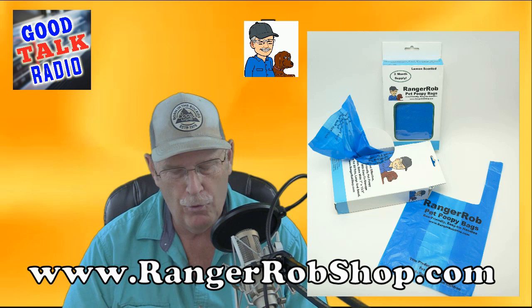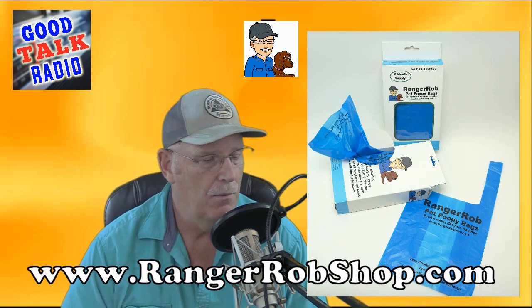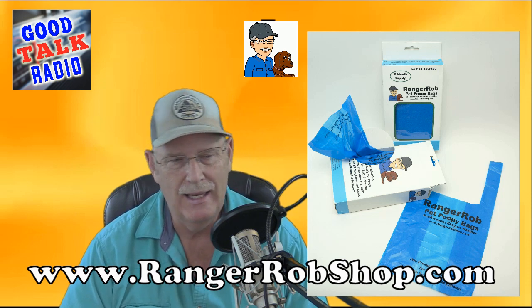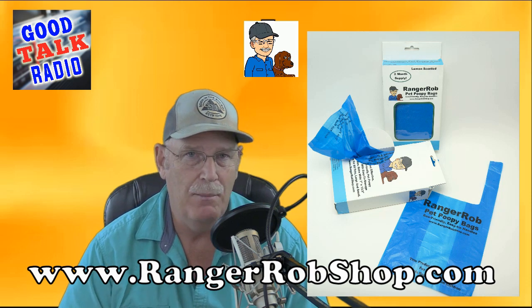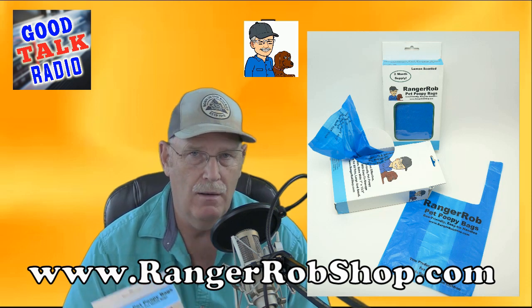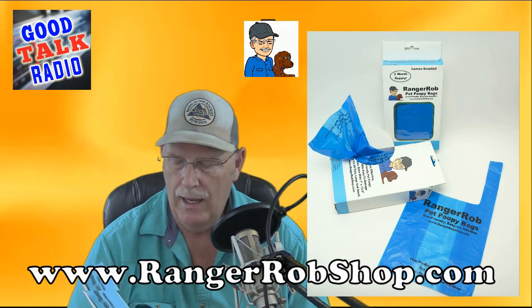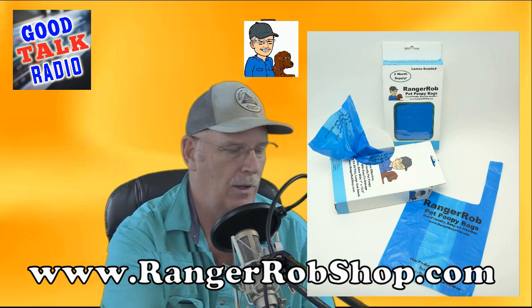The reason I created these is because it's really hard to find good poopy bags with handles. I can find them once in a while, and I thought, why can't I make my own product? So I created the Ranger Rob Poopy Bag and they're lemon-scented. What's nice about them is they're large — they can handle any size dog.